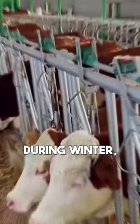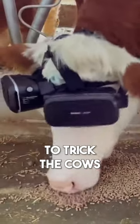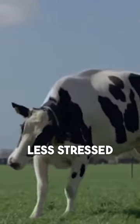But why? During winter, when cows are trapped inside, they are much more stressed, so it is developed to trick the cows into thinking that they are outside so that they are less stressed.